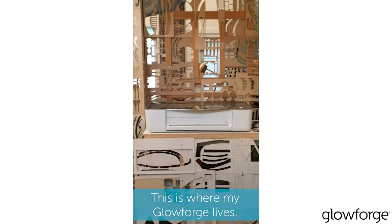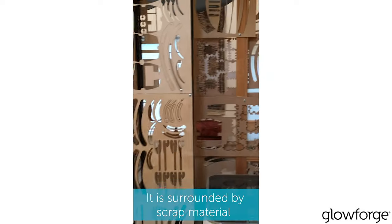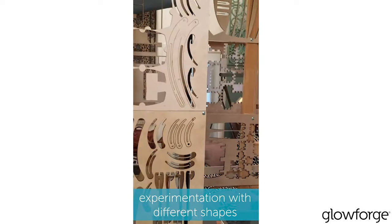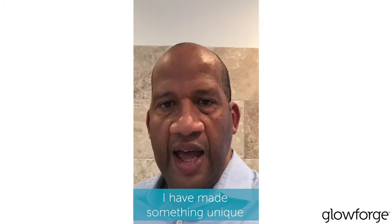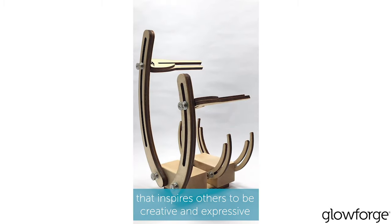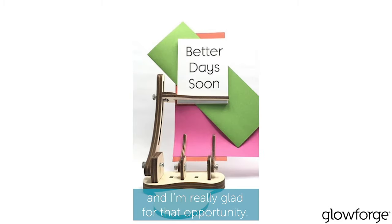This is where my Glowforge lives. It is surrounded by scrap material made from numerous prototyping and experimentation with different shapes for the product variations I made over time. I have made something unique that inspires others to be creative and expressive, and I'm really glad for the opportunity.